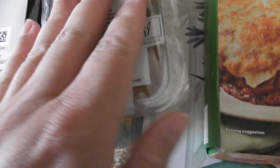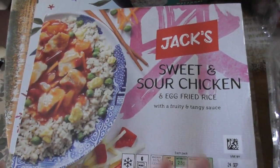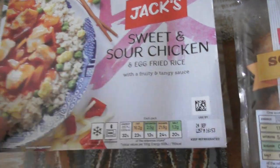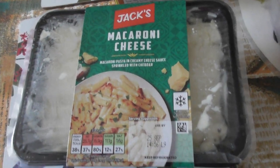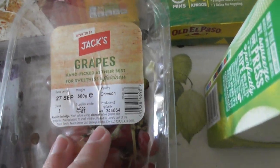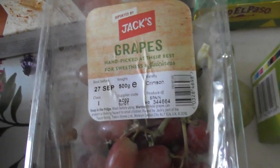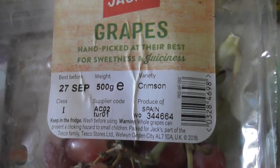Today is the 24th September, so these scotch eggs need to be used. Jack's Sweet and Sour Chicken — I do like these kind of meals, you can just bung them in the microwave if you've been out all day. Jack's Macaroni Cheese — who doesn't like macaroni cheese? Used by 25th September, and these were bought on the 20th. Jack's Grapes — these could have been on somebody else's receipt as I took somebody else there.